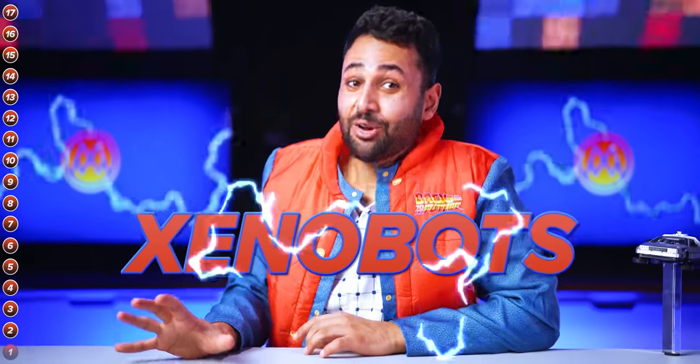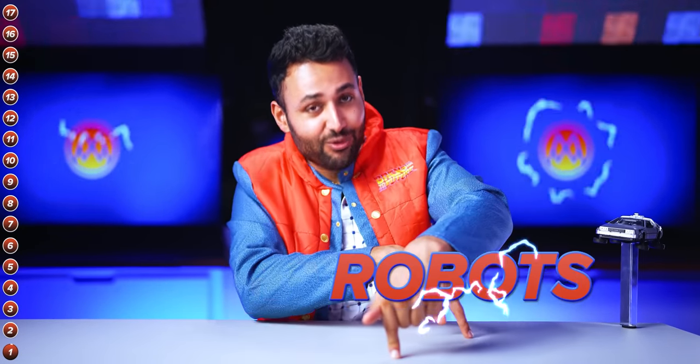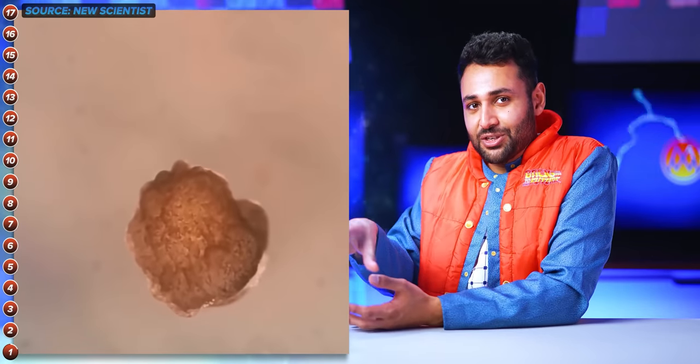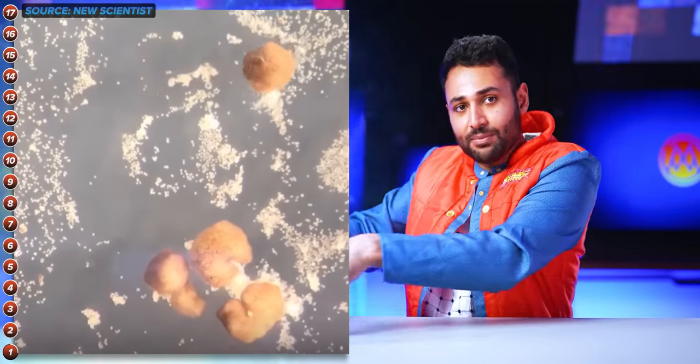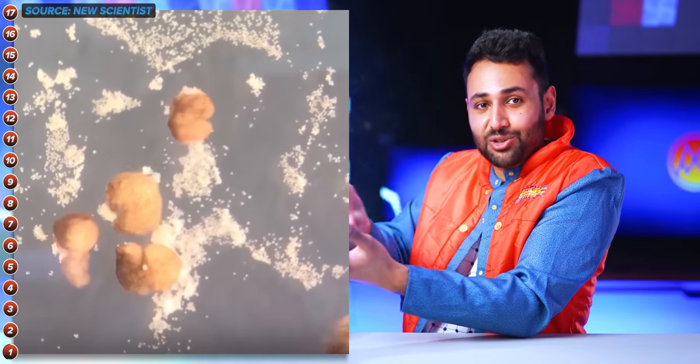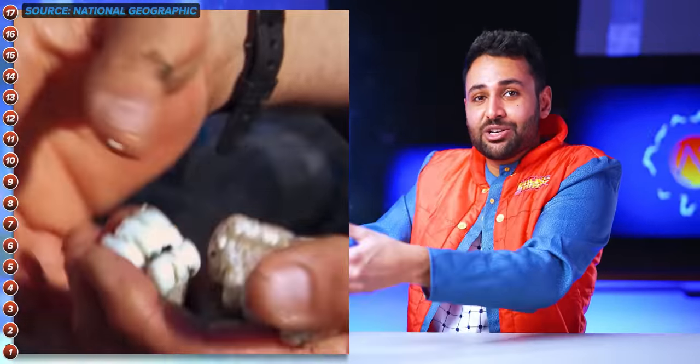Then there are xenobots — programmable, self-healing, living robots. Scientists took stem cells from a specific species of African frog and, using a supercomputer to figure out the exact right shape, recreated their own machine versions by hand with minuscule tools under a microscope. These robots can gather together into clumps of hundreds of cells, perform programmed tasks, and even reproduce by shooting out xenobot offspring from the bigger clump. This is the pinnacle of modern technology: you can use them in surgery to deliver drugs within a person's bloodstream to the precise location needed, or chuck a load into the ocean in huge swarms to gather and clean up dangerous microplastics.